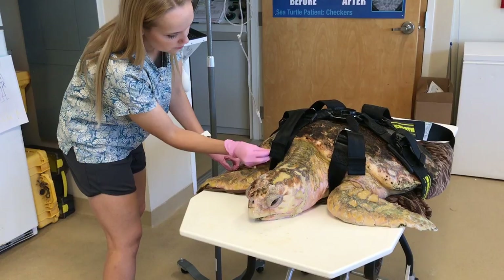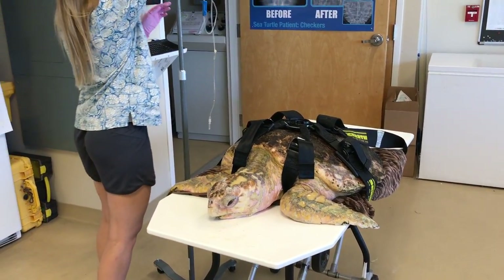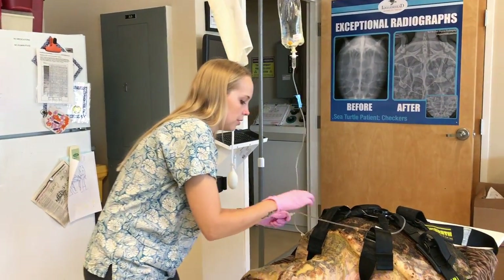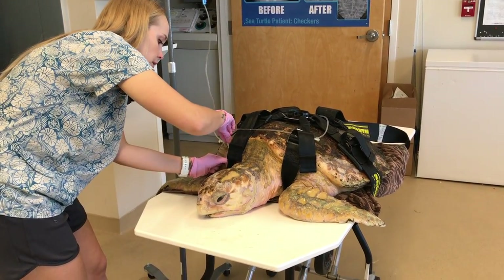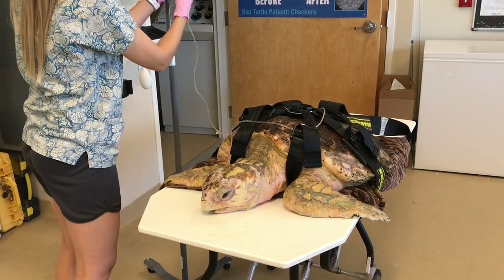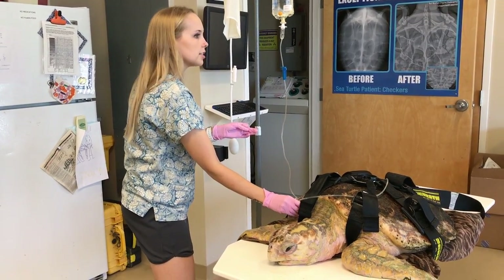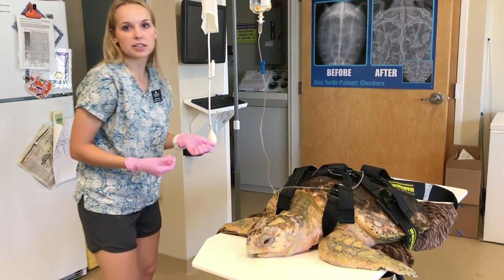What is the next step for our patient here? He's going to get some fluids. The antibiotic is rather harsh on the kidneys, so we always administer some fluids with it. Each week for just Waffle, he sits out about 20 to 30 minutes a day, so a few hours a week he's out of his tank.